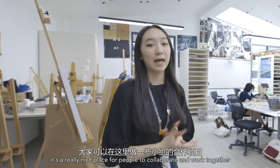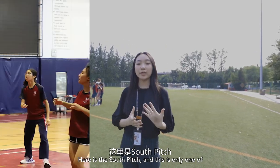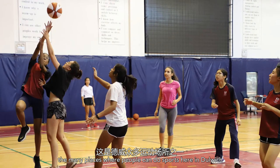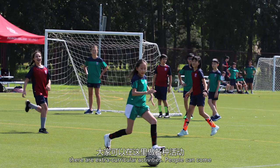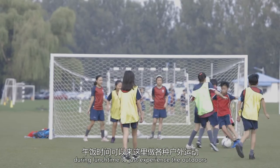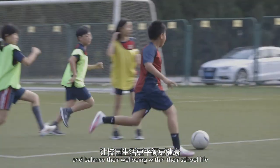Here we have the South Pitch, and it is only one of the many various places where people can do sports here at Dulwich. A lot of things can take place here. Other than PE lessons, there are also extracurricular activities. People can come during lunchtimes to experience the outdoors and balance their well-being within their school life.